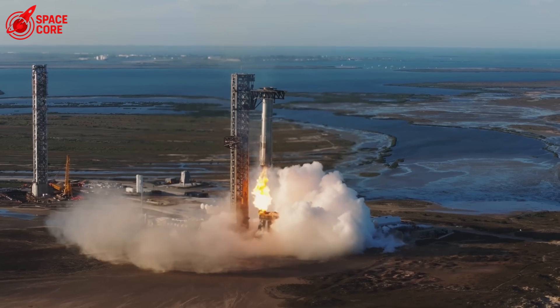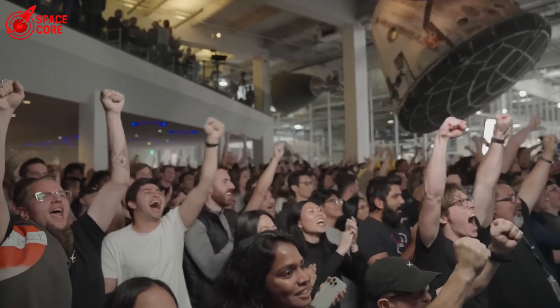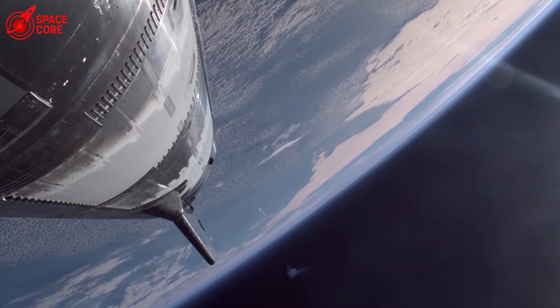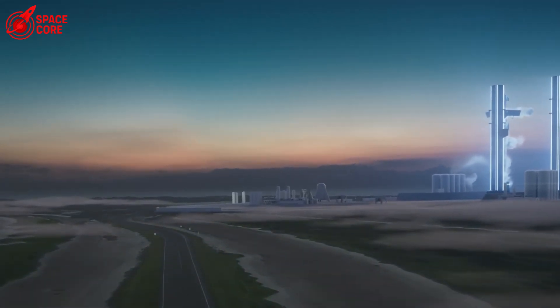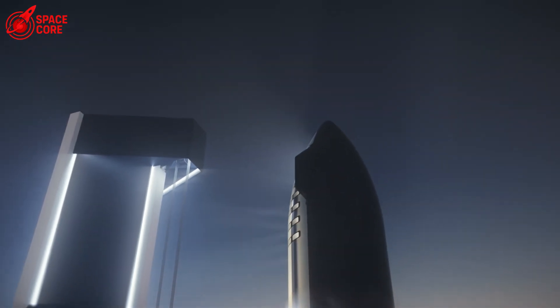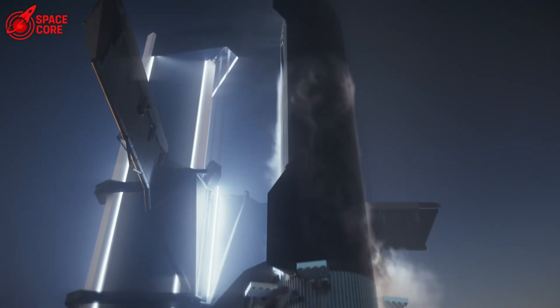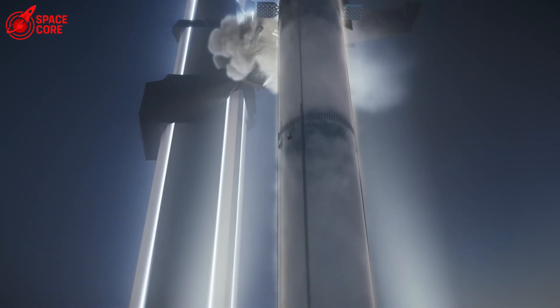With Massey down, SpaceX is reportedly considering alternative test methods. Our sources hint at temporary setups that might look unconventional — instead of the sophisticated Massey facility, SpaceX might be forced to conduct critical tests at makeshift locations. The flame trench at Starbase remains operational, but is it sufficient for the advanced testing Starship requires? If SpaceX rushes to alternative testing methods to save their Mars timeline, are they increasing the risk of another catastrophic failure?